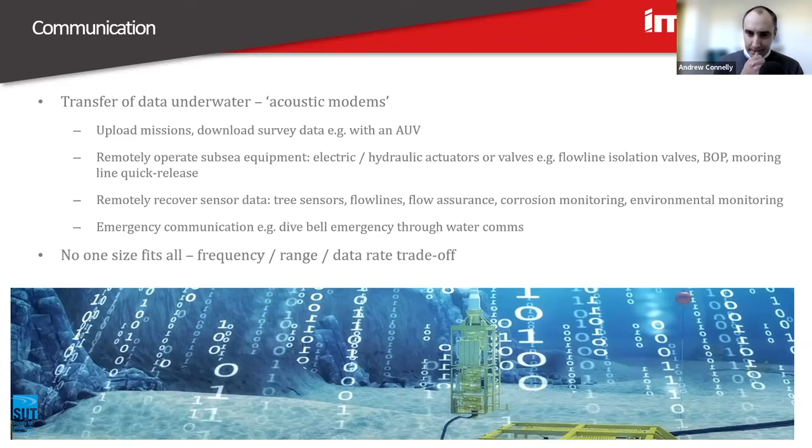Also in the category of communications: dive bell emergency through-water comms. These use a 25 kilohertz standard modulation technique. If the dive bell umbilical gets severed during a dive, voice communication between the vessel and the bell can still continue using this through-water communication method, so you can still check the status of the divers while you're rescuing them. It's not one size fits all — these applications can be quite different in terms of how long they need to be deployed, how big a battery is required, what frequency, and what data rate they need. There's a lot of things to consider when designing an acoustic system.